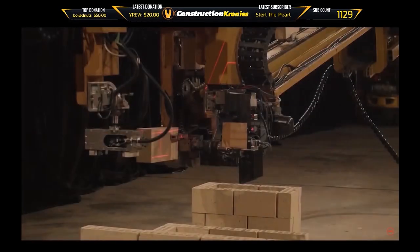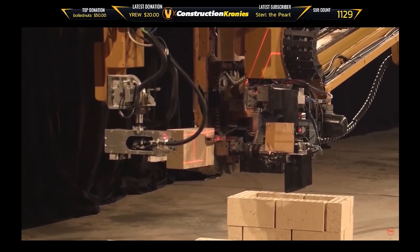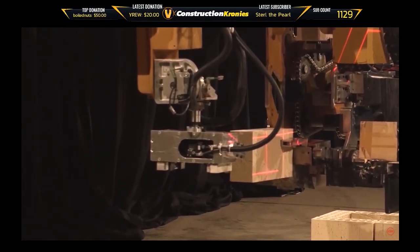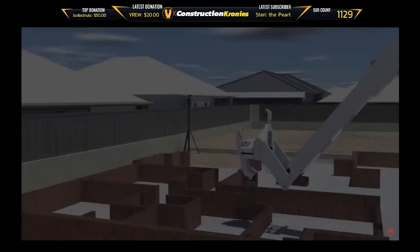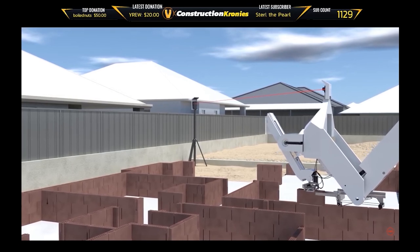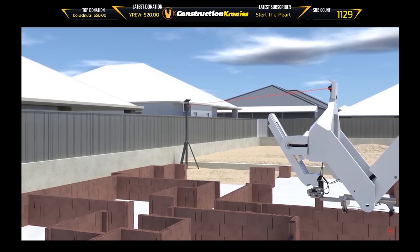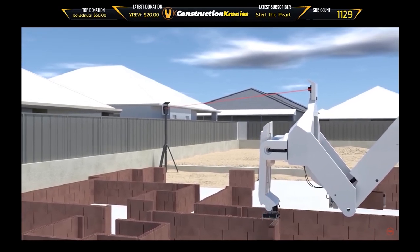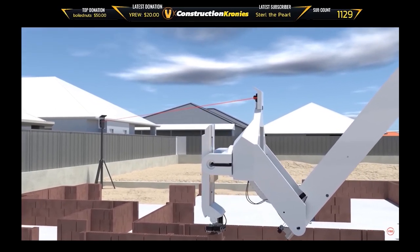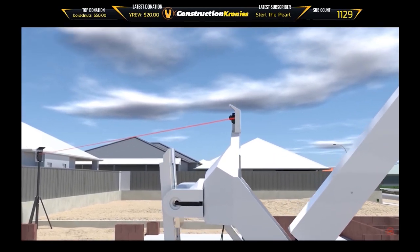The blocks are fused together using a special adhesive which bonds in just 45 minutes, holds stronger, and results in greater thermal and acoustic properties than traditional mortar. The Hadrian EXO uses a laser guidance system and will be building houses in the real world soon, signaling the beginning of automated construction with 3D printing. Channels are in the wall for the plumbing and electrical, no need for cavity insulation or brick ties, and windows and doors are installed after, then architectural finishes are applied to the walls.